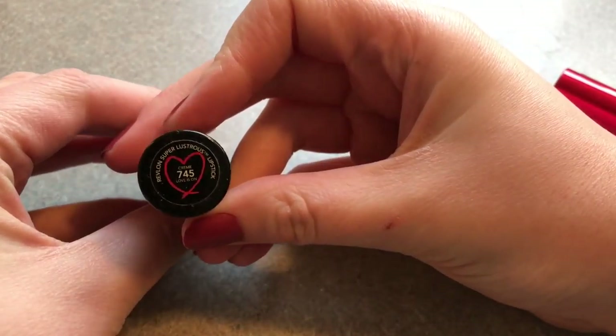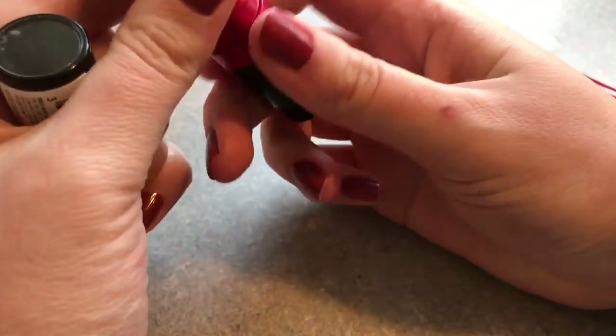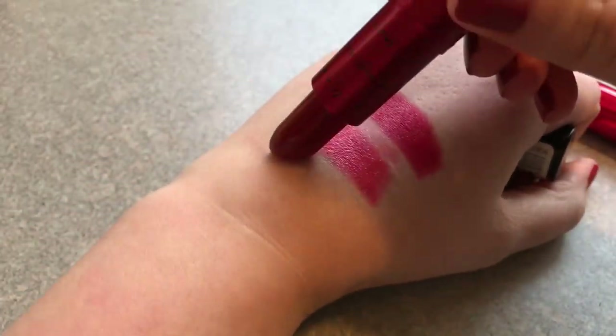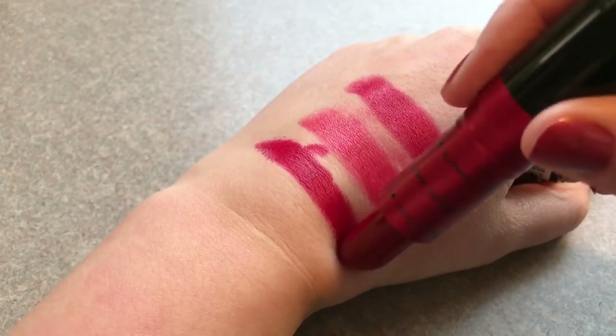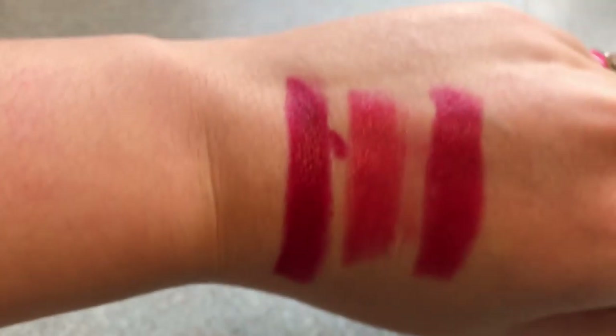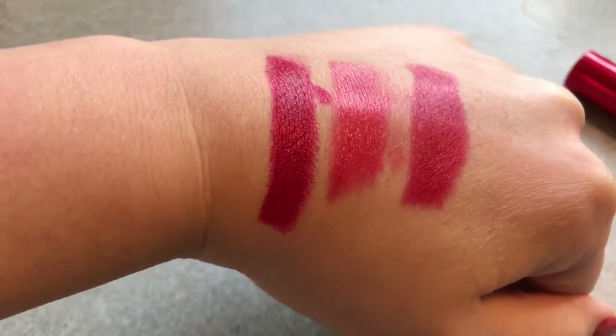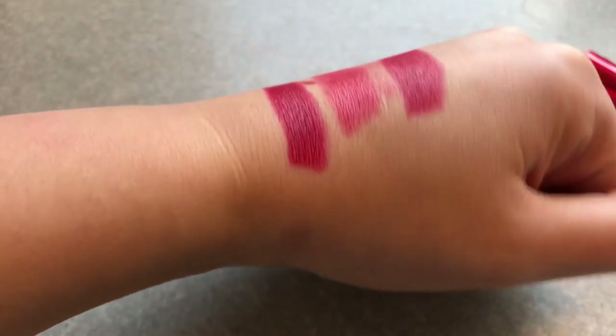Next is another Revlon lipstick. This is Revlon Super Lustrous in Love is On. This one is more of a berry red than a pink, and that one is glossy as well.